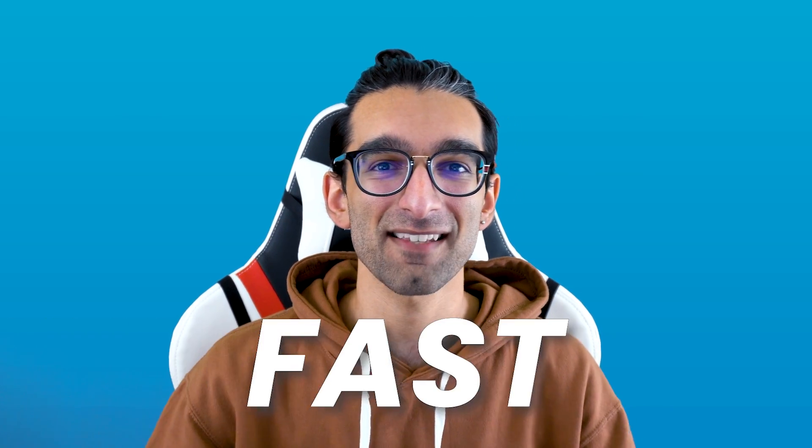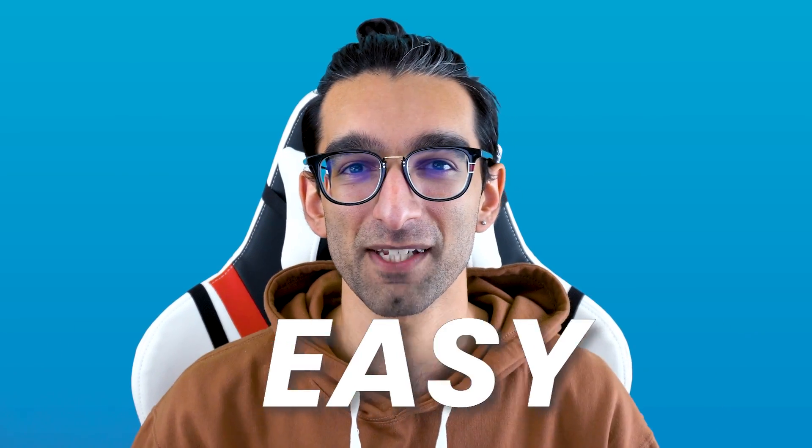Hey everyone, Zed from Massive here — the fast, secure, and easy way to send those large media files that are taking up your hard drive. Let's see how it works.